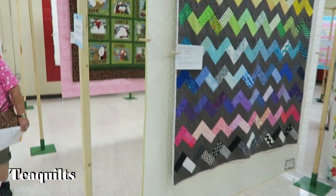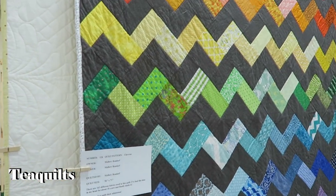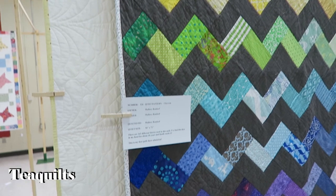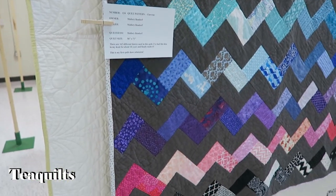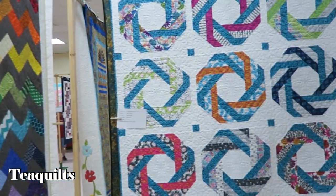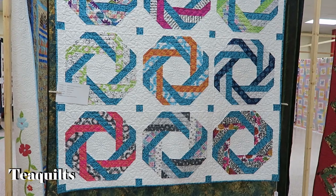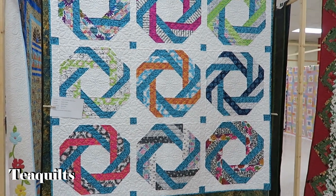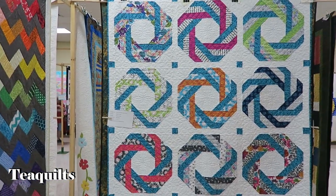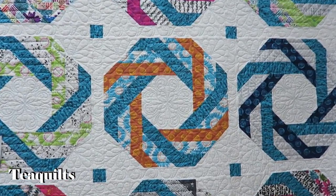Chevron quilt by Mallory Bindorf — love it, it's rainbow style, also quilted by her. This is Barba Schaefer's quilt called Basket Weave, quilted by Pam Farmer. She quilted so many quilts she didn't get a chance to make one for herself — very beautiful.